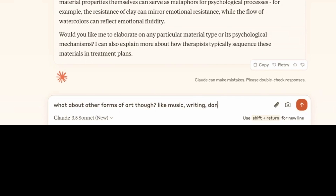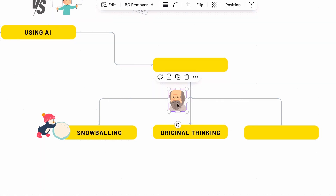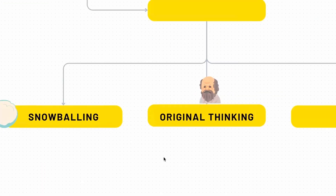Then comes a point where all the answers I've been getting are about fine arts — different materials, painting, watercolor, clay. But now I want to take the discussion to the next stage. I ask: what about other art forms, like music, writing, dance? That's where I want to guide this conversation. This is the second component of the strategy — original questions, original thinking. This is where your intellect actually comes into play. First step is snowballing; then ask your original question — where do you want to take this conversation? Change that direction by asking an original question.